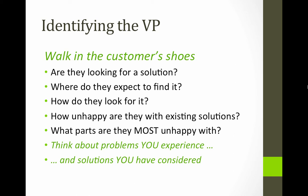When you're trying to identify the value proposition, the key is to walk in the customer's shoes — actually look at your product or service from their perspective. Are they looking for a solution? If people don't think they have a problem, they're less likely to be interested in a solution. Where do they expect to find it? If you're delivering your solution somewhere other than where they're looking, you're going to have trouble reaching your customers. How unhappy are they with existing solutions? If they think the status quo is fine, it's going to be harder to attract their attention. Or if they're not happy, what are they most unhappy about? Because there's your easiest way in to get their attention.